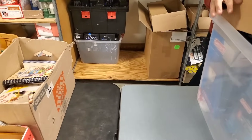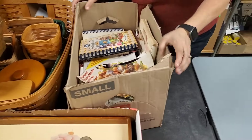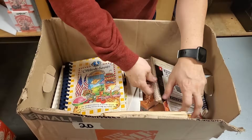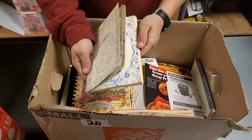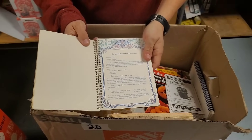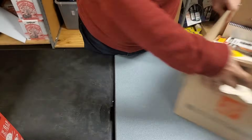We've got a whole box of cookbooks — Celebrate Summer, Creations for Sharing with Family and Friends. These are the good ones — the homemade ones — because it's stuff people really actually cook. Caramel Brownie Cheesecake? Sold! So a bunch of cookbooks.